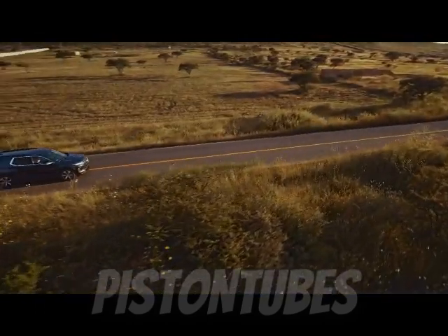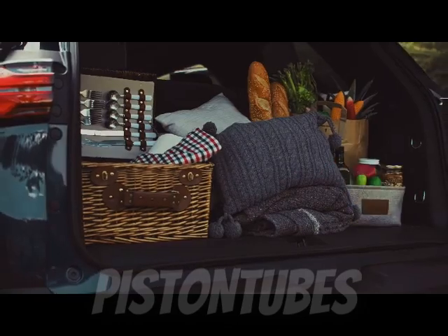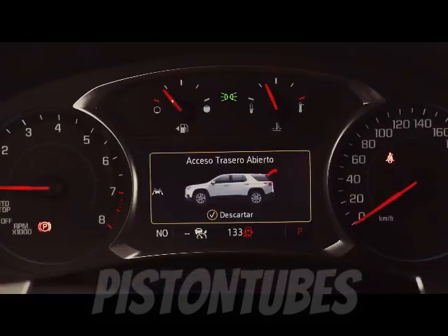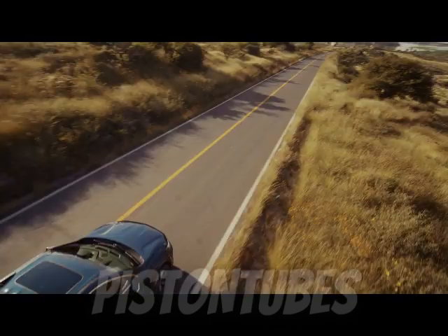And like the rest of the lineup, it's available with front- or all-wheel drive. The V6 may be no different than what you'll find in any Traverse model, but it's strong enough to drag this big machine to 60 miles per hour in 6.8 seconds.